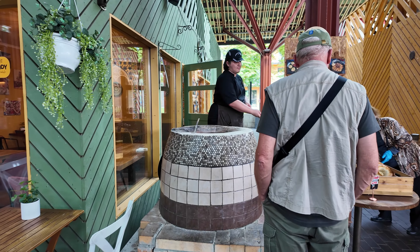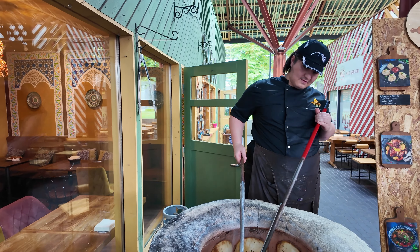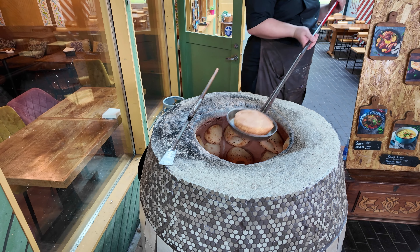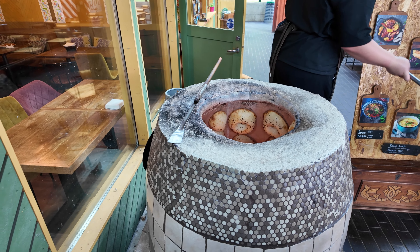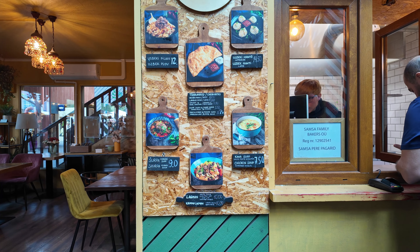This is where the locals hang out. He's baking this bread — wow.